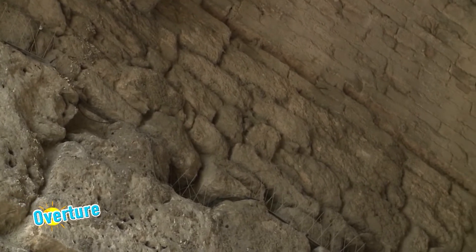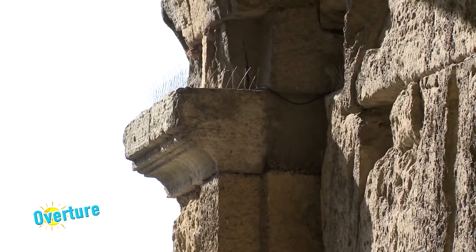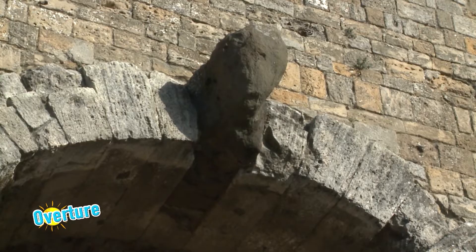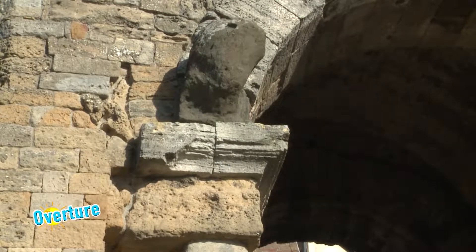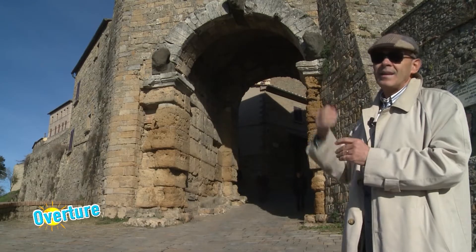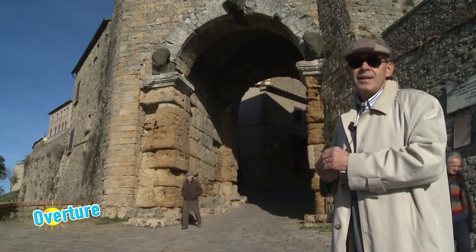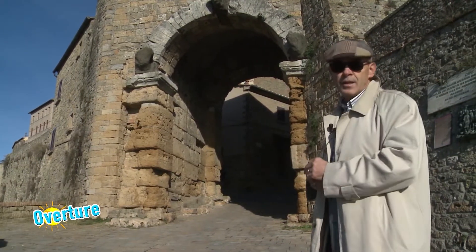Le pietre utilizzate nel periodo ellenistico, ovviamente nella tradizione romana, arricchiscono molto la porta, in quanto cromaticamente sono visibilmente diverse: l'arco in tufo di Pignano molto più chiaro, i protomi delle tre teste in Selagite, una pietra della vicina Montecatini, che a quel tempo era una pietra cangiante e quindi di tutto rilievo, a coronamento di questa grande struttura.